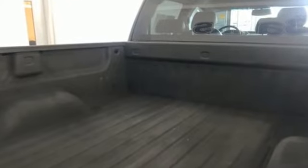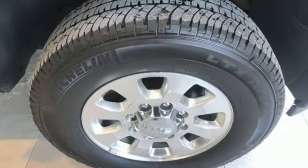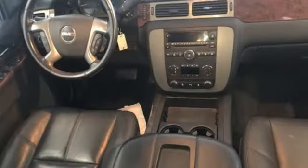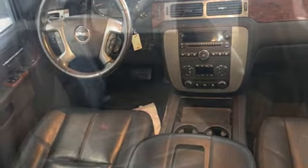External memory control, power heated mirrors, front heated leather bucket seats, rear parking sensors, remote engine start, dual zone climate control, automatic transmission, trailer brake controller, electronic shift on the fly, and V8 engine.